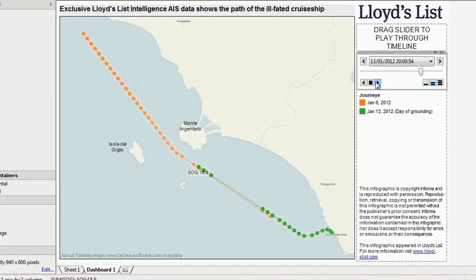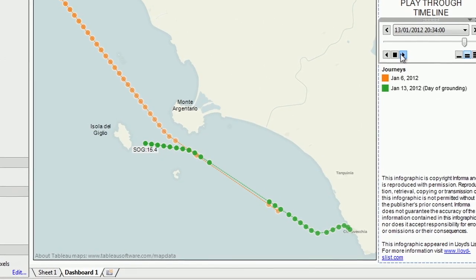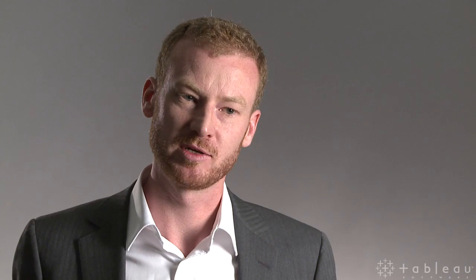This is quite compelling for us because the guy that built this dashboard built it in the morning and it was published on our website in the afternoon. Our customers are really excited about it as well — it's quite compelling for them to know that we've actually got this data, because previously they didn't even know that we had it.